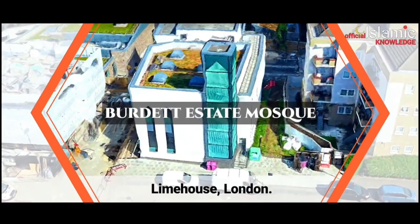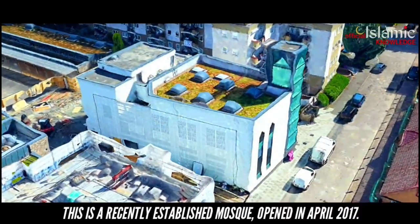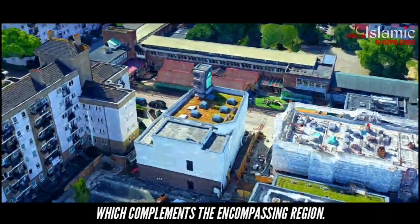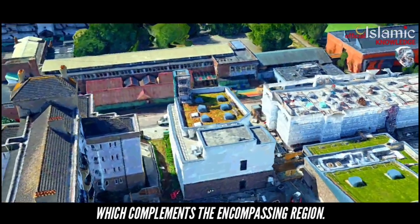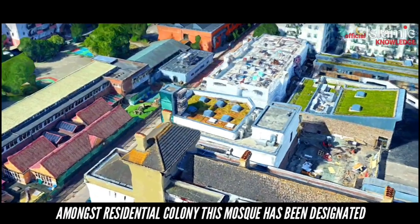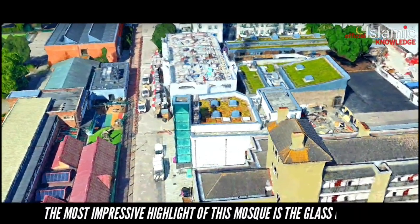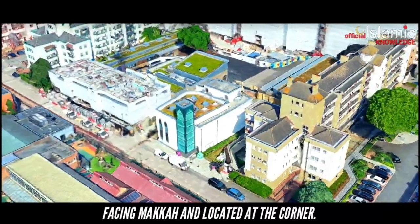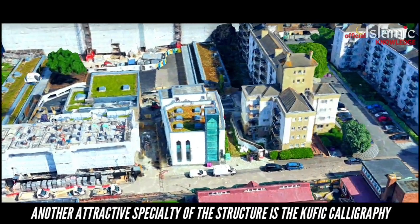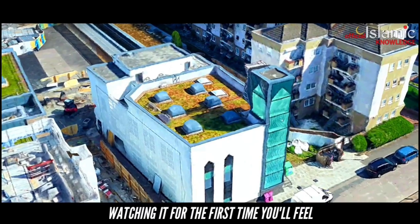Limehouse Mosque, Limehouse, London. This is a recently established mosque, opened in April 2017, and is a fine example of designing a mosque in a way which complements the surrounding area. Tucked away in the heart of East London amongst residential colonies, this mosque has been designed as one of London's best-kept secrets. The most impressive highlight of this mosque is a glass mirrored wall facing Makkah located at the corner. Another attractive feature is the Kufi calligraphy carved on the outside of the mosque.